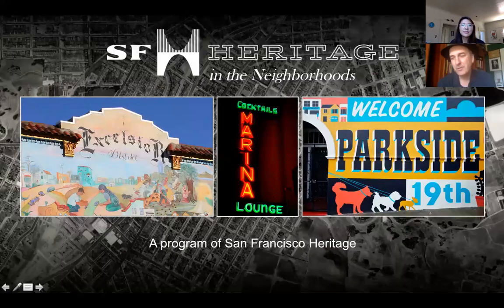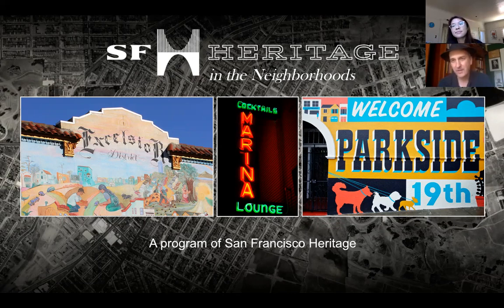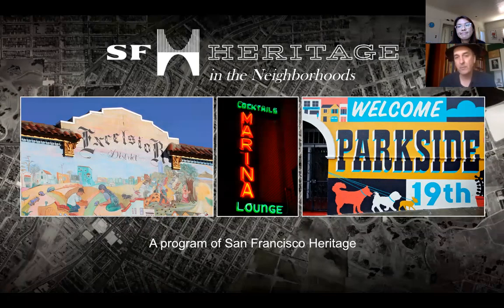Heritage in the Neighborhoods is a new program that we came up with late last year, in which we are going to three different neighborhoods this year in San Francisco to basically bring our resources and our effort and focus to these neighborhoods — to see if we can help them with preservation projects and try to recognize the cultural and architectural heritage that these neighborhoods have. We started with the Excelsior in March, now we're in the Parkside, and then later this year we're going to be in the Marina District.